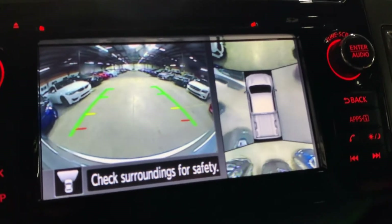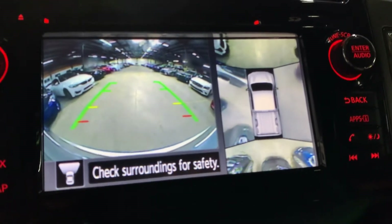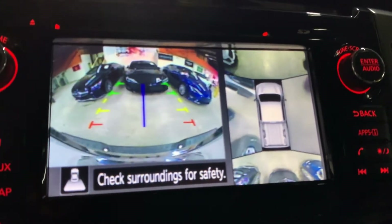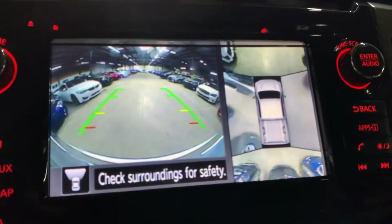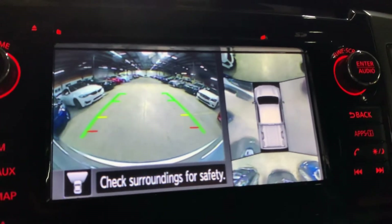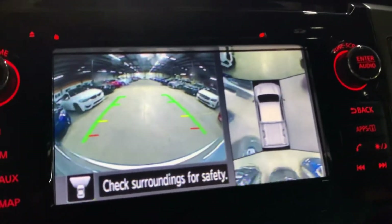It's a pretty nice 360-degree camera view that will definitely help you when parking. Also, once you shift into reverse, the camera on the left switches to the backup camera — great options that will definitely help you when backing up, parking, or trying to get out of tight spaces, especially with this being a big truck. As you move, this icon will move and you'll see everything that's nearby.